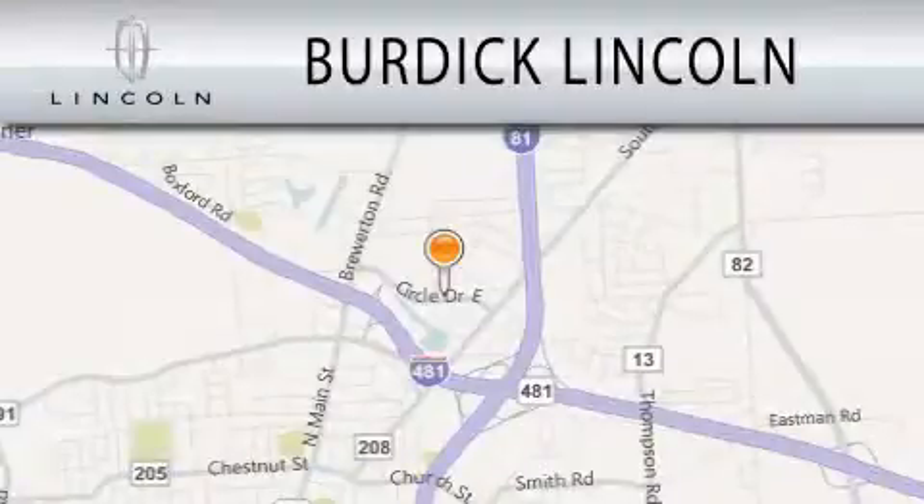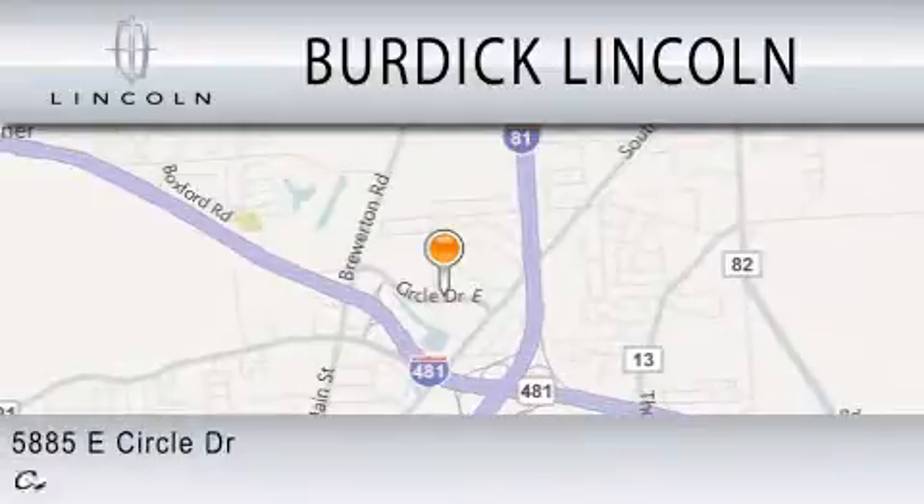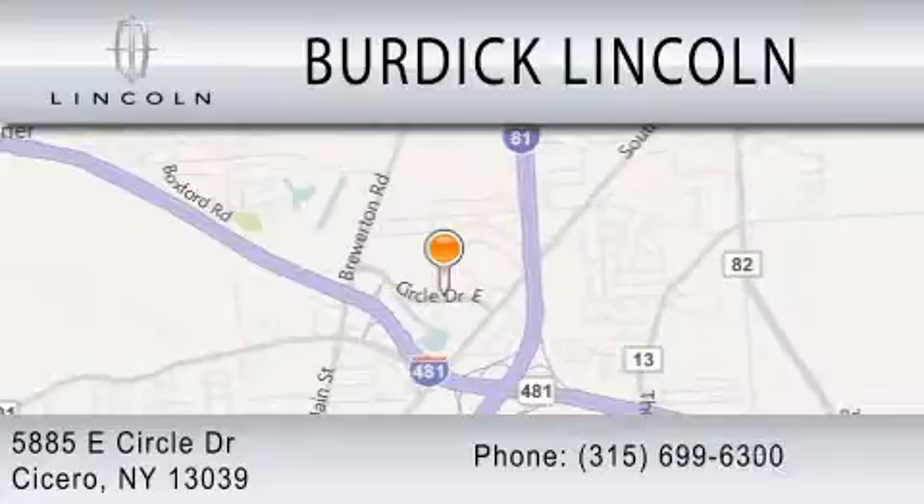Burdick Lincoln is dedicated to doing everything possible to ensure that the experience you have selecting your next vehicle is as pleasant as possible. We are located at 5885 E. Circle Drive in Cicero.